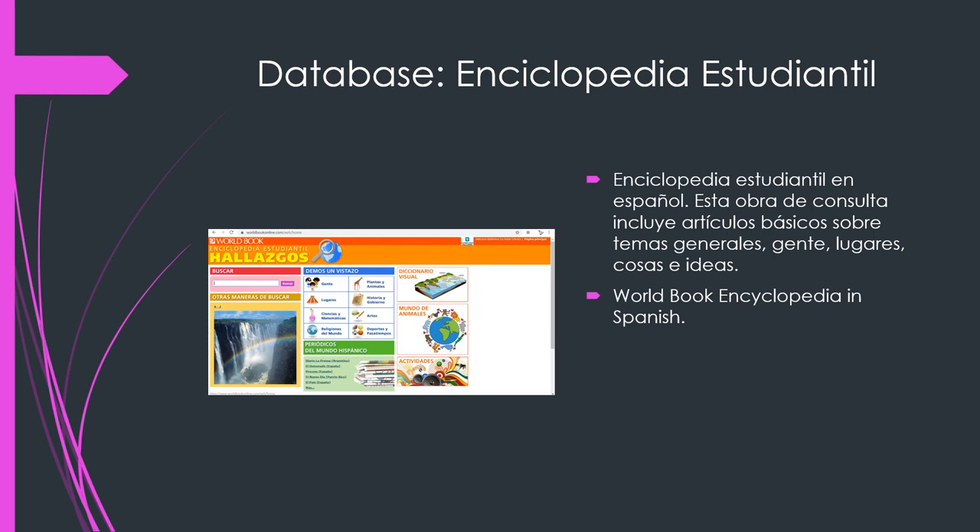If you need any help finding any of these databases or your login information to get to any of these databases, please message Ms. Farrell on Schoology. Make sure you stay safe, keep learning, and read a good book. Bye!